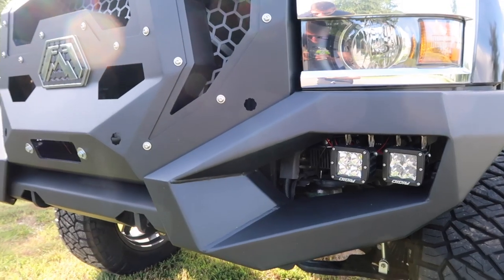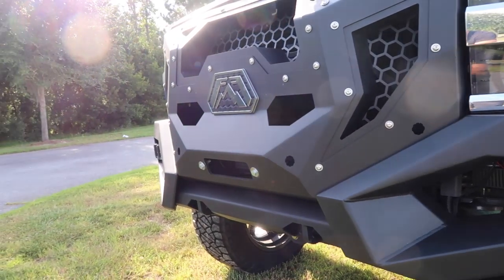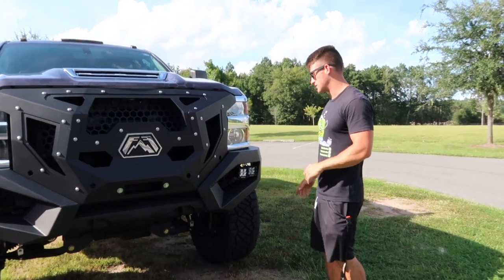This is called the Grumper by Fab Four, which is actually a grill and a bumper combined. I've got two Rigid pods on each side and those bad boys are super bright — I mean super super bright.